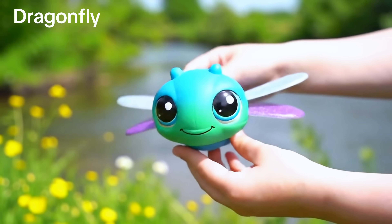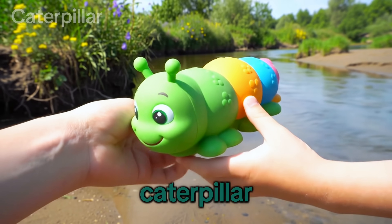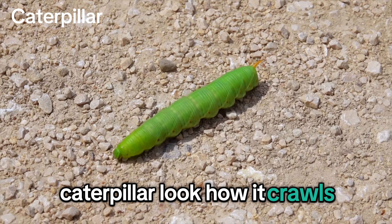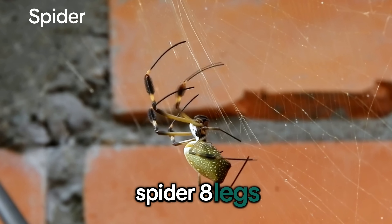Dragonfly! Fast and shiny. Caterpillar! Look how it crawls. Spider! Eight legs.